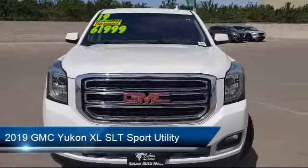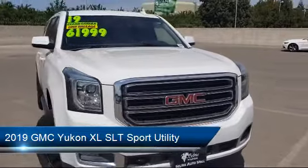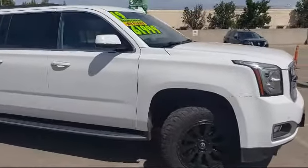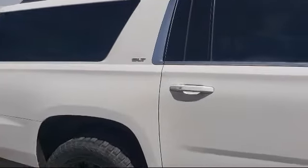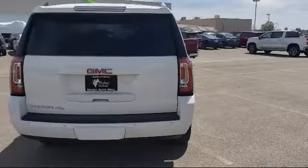This vehicle comes equipped with Lane Keep Assist with Lane Departure Warning, Rain Sensitive Windshield Wipers, 18-inch Bright Machine Aluminum Wheels, Fully Automatic Headlights, Lane Change Alert with Side Blind Zone Alert, Heated Front Seats, Apple CarPlay, and Android Auto, and has less than 35,000 miles on the odometer.